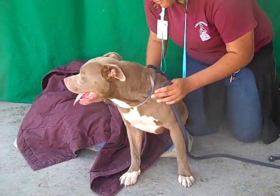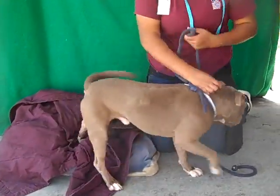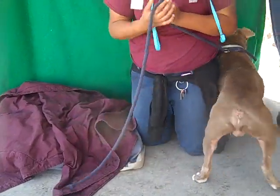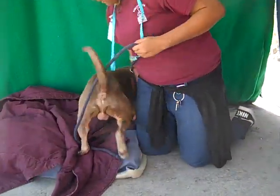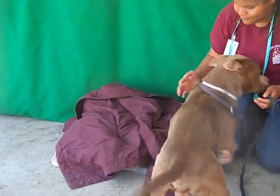He's really friendly with people. We think that he would probably do great in an active family with bigger kids, because he is very enthusiastic in his physicality, so he might knock over a little kid. But with a bigger kid, he's going to be great.